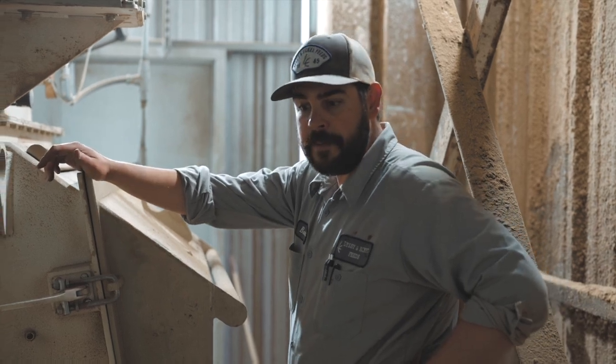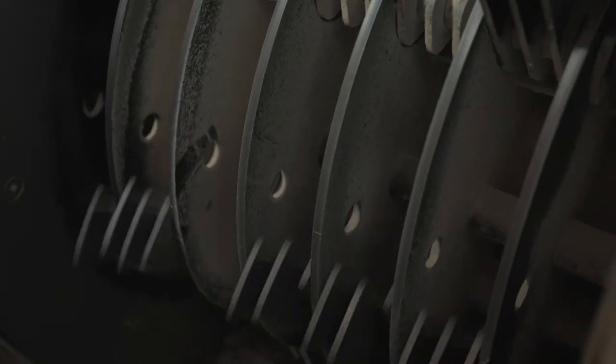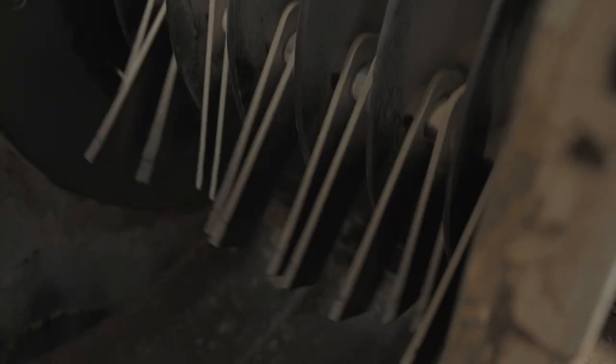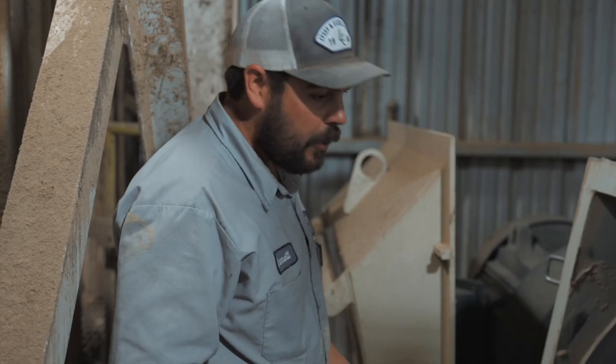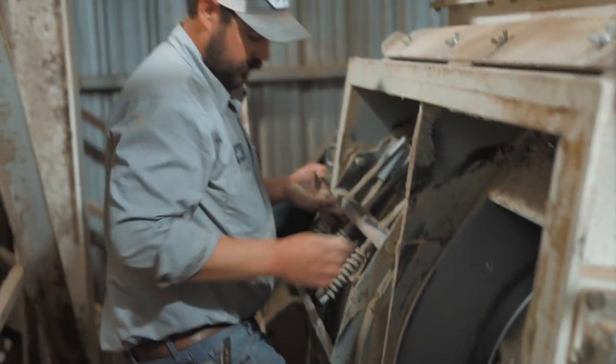This is our hammer mill, capable of doing 40 tons an hour. It's got several rows of what you call a hammer. It's taking the product and it's hammering it, grinding it through these screens. When you've got to replace hammers, it's a real good time — everybody enjoys it.